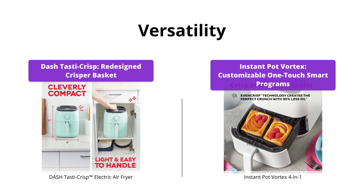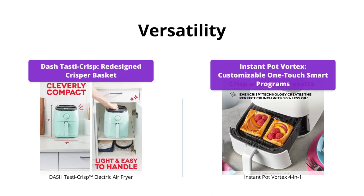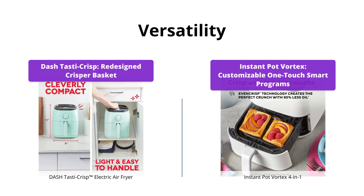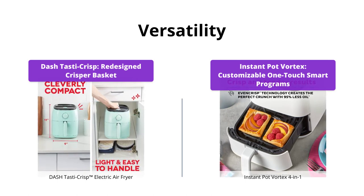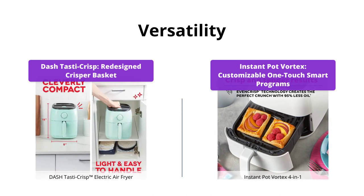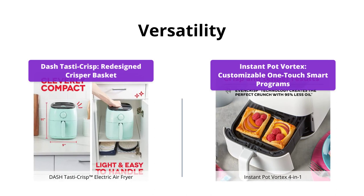Both air fryers are versatile as they can cook frozen treats, snacks, chicken nuggets, fish sticks, and other meals. However, the redesigned crisper basket in Dash Tasta Crisp allows for a greater surface area inside the air fryer so food gets more crisp, faster. Instant Pot Vortex has customizable one-touch smart programs, which is a plus point for versatility, so we can say both air fryers are equal in this category as they have different features.